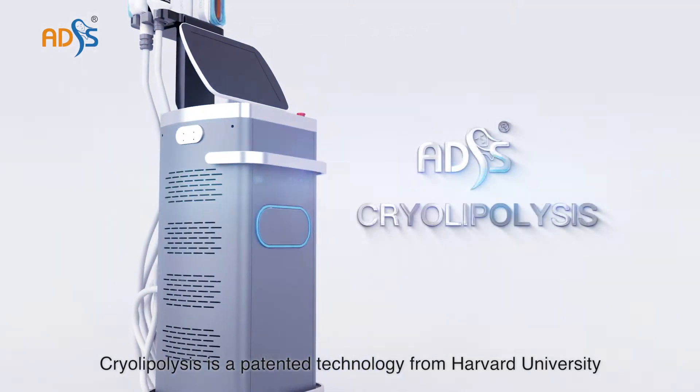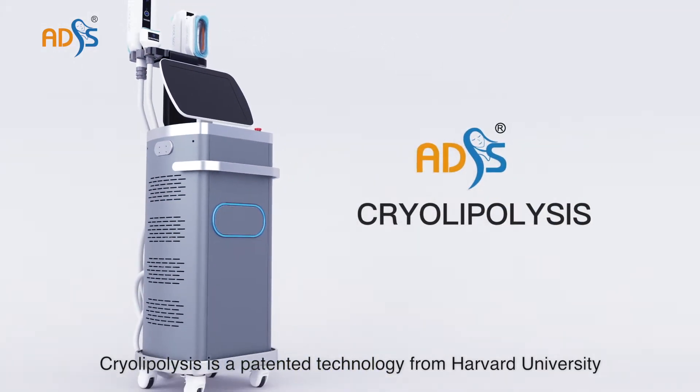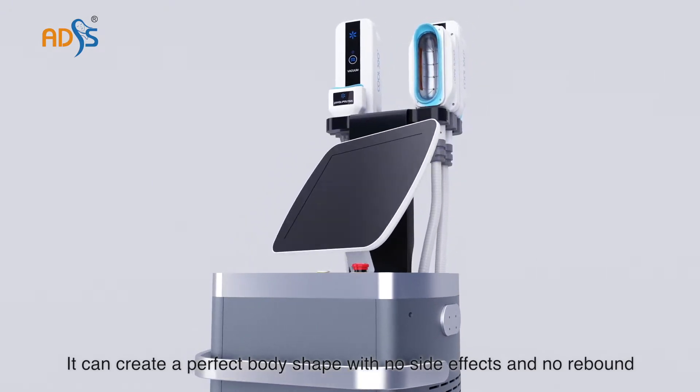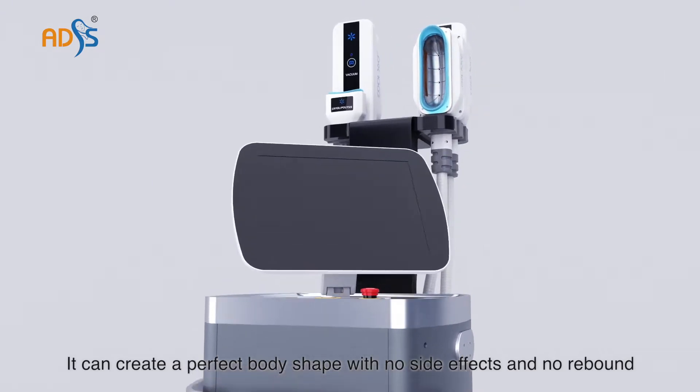Cryolipolysis is a patented technology from Harvard University. It can create a perfect body shape with no side effects and no rebound.